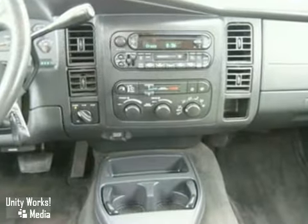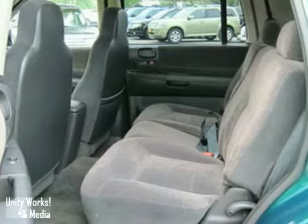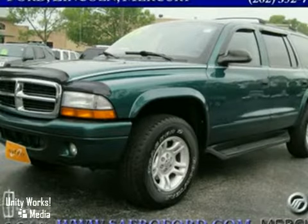With a four-star crash test rating, you and your family can feel safe and secure in this rock-solid Durango. Take it for a test drive today.